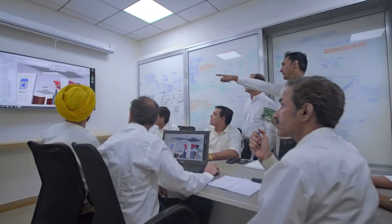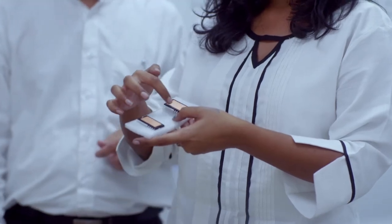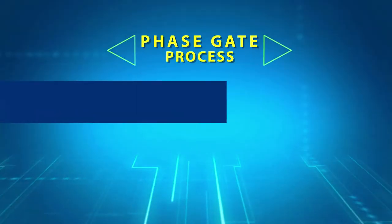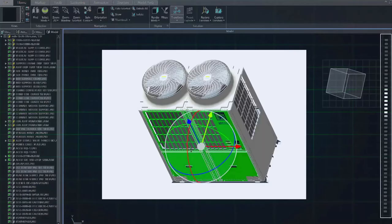Considering the leadership position it has achieved across several product categories and the trust that it enjoys with its customers, Bluestar is determined to stay ahead of the curve in terms of technology. Towards this end, the company accords utmost priority to making investments in hiring the world's best talent and setting up accredited laboratories and state-of-the-art prototyping infrastructure. Bluestar ensures that no stone is left unturned when it comes to developing, manufacturing and delivering best-in-class products. To develop a world-class product, Bluestar follows a phase-gate process in a centralized product lifecycle management system.